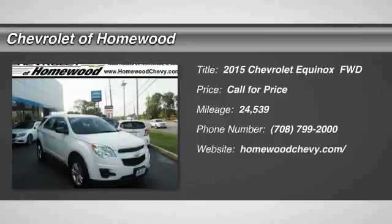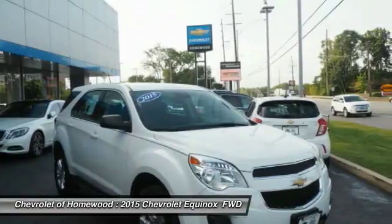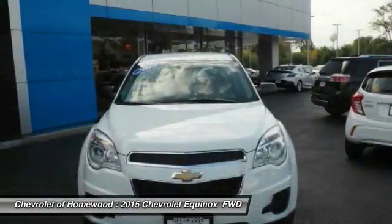We are pleased to show you the 2015 Equinox. Fuel efficiency, safety, and value equals the Chevy Equinox.